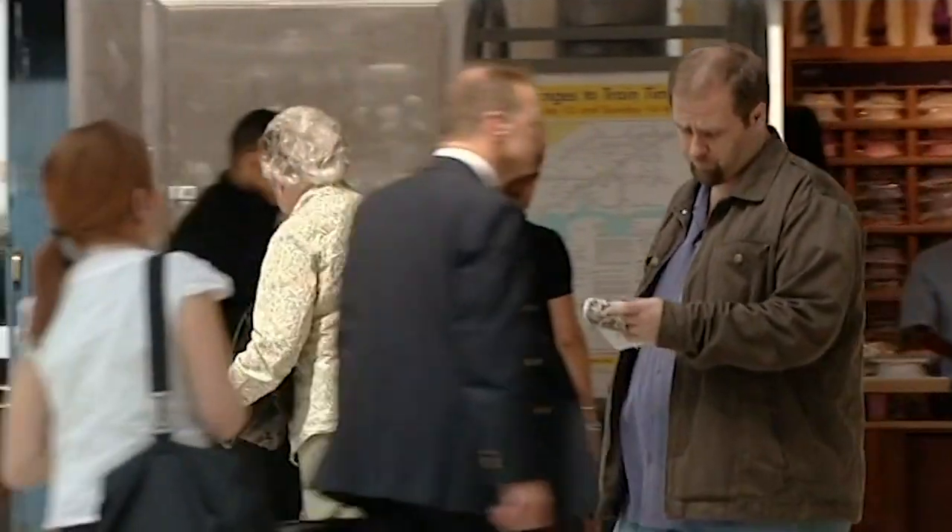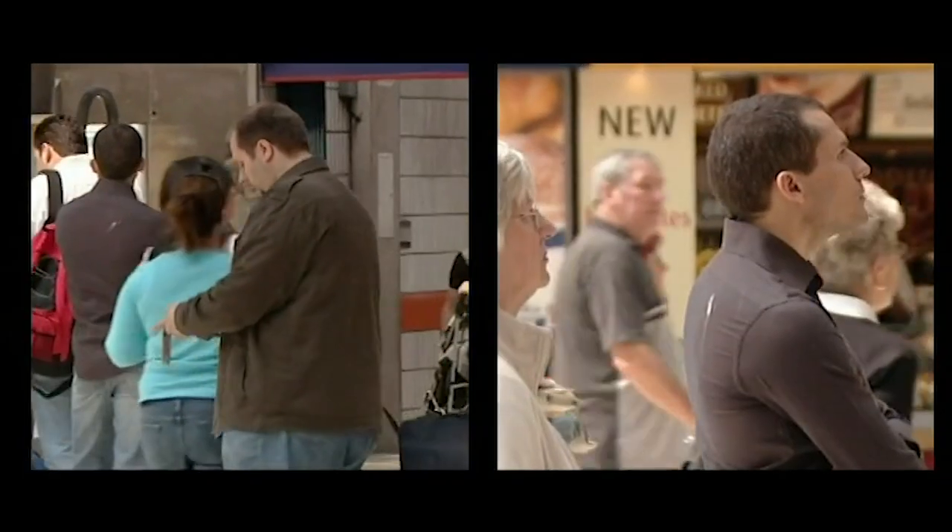Alex has done his job. Now it's Paul's turn. He's spotted the mark and he knows that the wallet will be in his right pocket, as Alex has placed the chalk deliberately on his right shoulder.